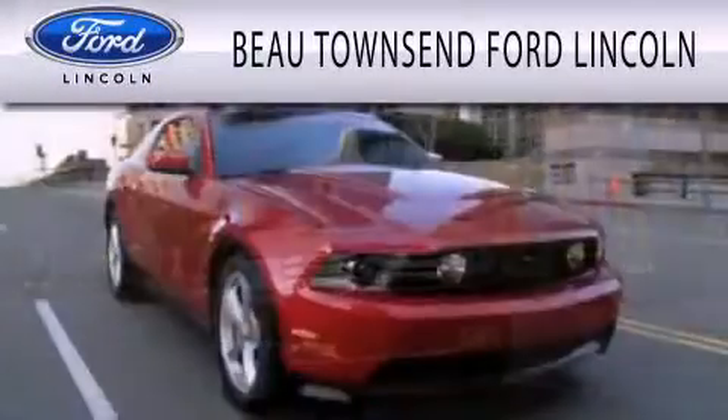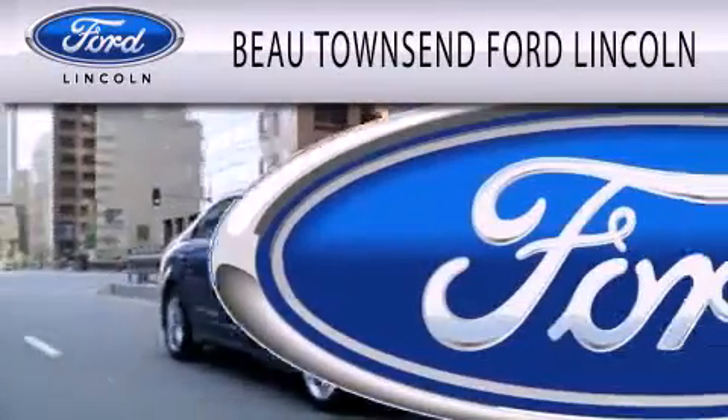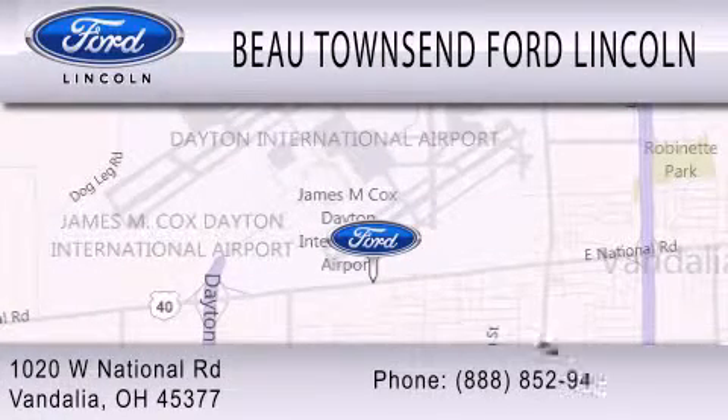Bow Townsend Ford Lincoln is dedicated to doing everything possible to ensure that the experience you have selecting your vehicle is as pleasant as possible. We're located at 1020 West National Road in Vandalia.